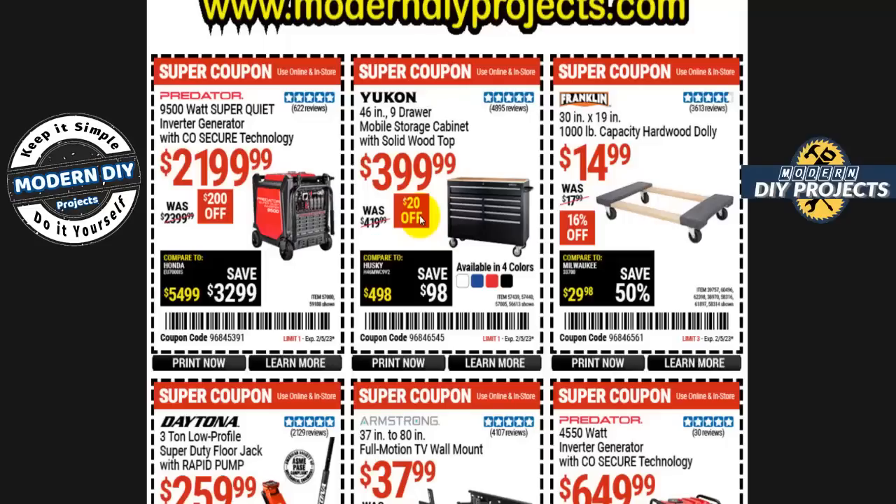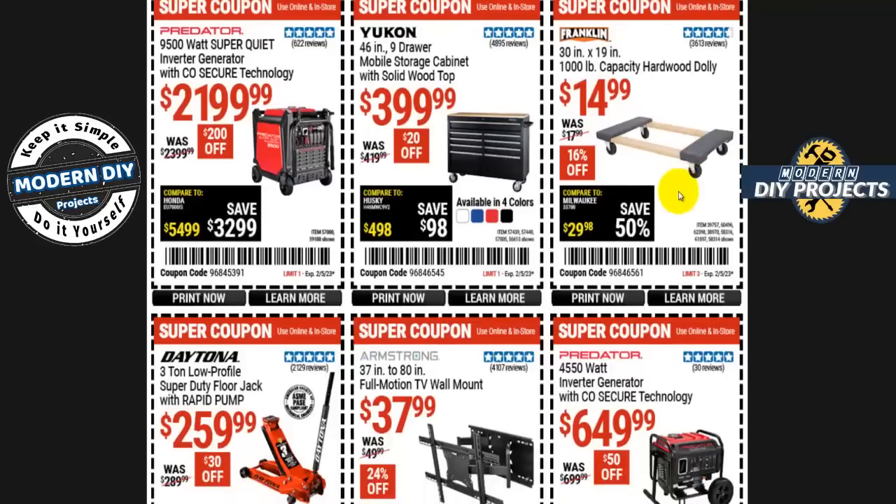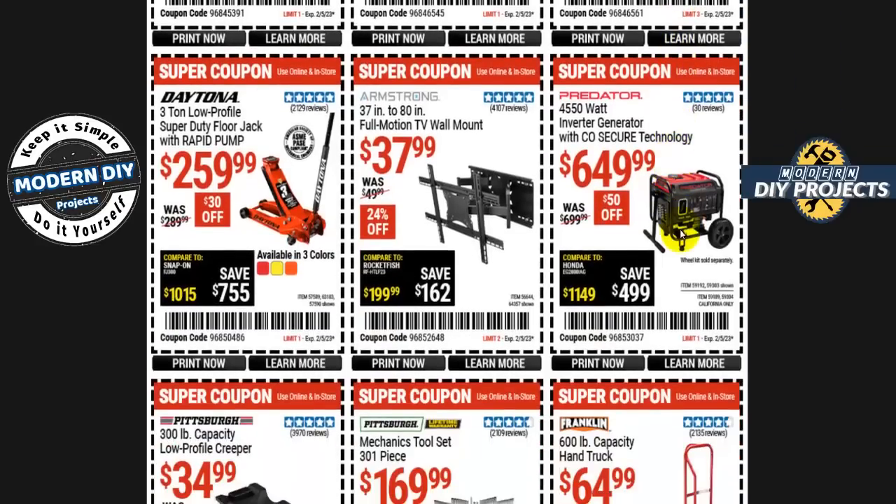That Yukon cabinet is not the best they've ever done — it will drop down to $389 or $379 something like that, so if you want to wait a little while you may get it even cheaper. Here we have the 30 by 19, 1000-pound capacity hardwood dolly from Franklin for $15. These are decent little dollies — put the weight evenly on the carpeted areas, don't put weight in the middle because the wood will break. It is not true hardwood like oak; it's a white wood. Here's another inverter generator from Predator, the 4550-watt with CO Secure technology, for $650 — $50 off.